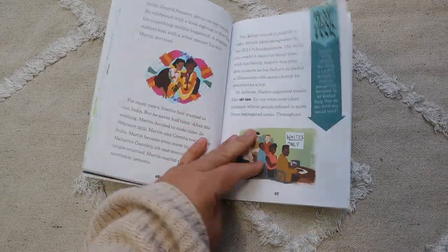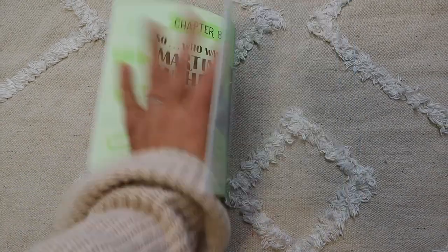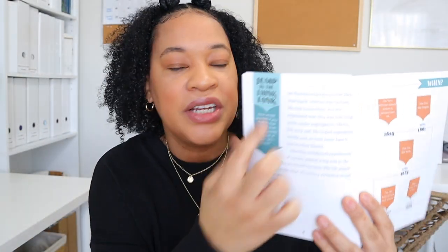I really love the layout of this Story Of book. It has these 'Jump In: Think Tank' sections — for example, after the first chapter about MLK's childhood it asks: 'How would you feel if you had to stop being friends with someone just because of the color of their skin?' I love these critical thinking questions because they let you see if your kids really understand and grasp the history. Hearing my daughter's takeaway from learning about Martin Luther King's life, his dream, and his impact in America was just beautiful.